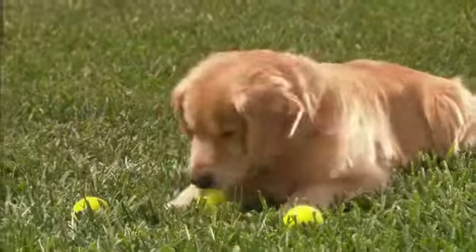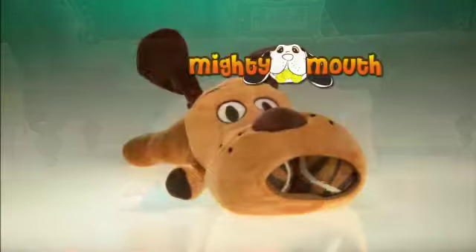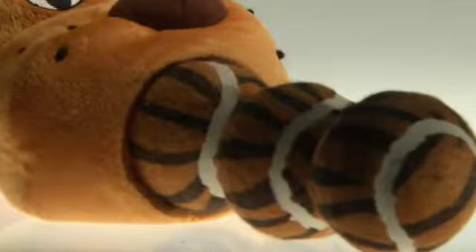Dogs love playing with tennis balls, and what dog doesn't love playing with a furry toy? Introducing the all-new Mighty Mouth Dog Toy — it's the best of both. The furry dog toy is stuffed with tennis balls.